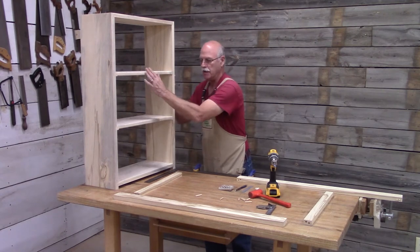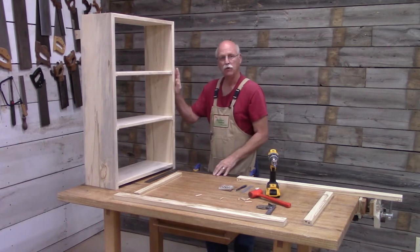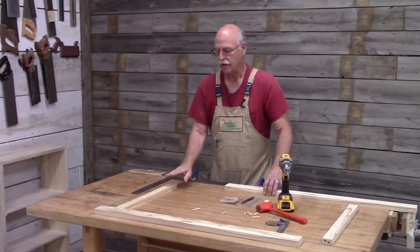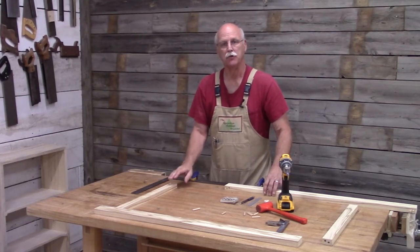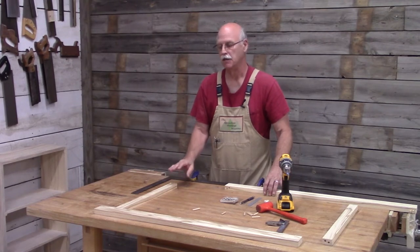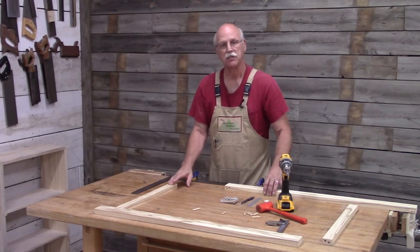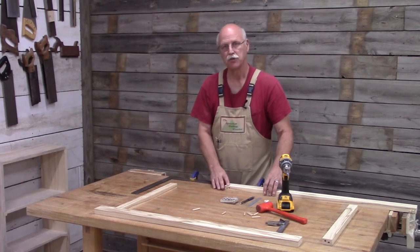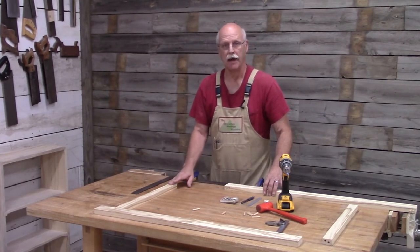Now you can see the bookcase is assembled and glued up. In the past, I've shown how to do face frames using mortise and tenon joinery, loose tenon mortise joinery, and biscuit joinery. So for this one I thought I would show dowel joinery.